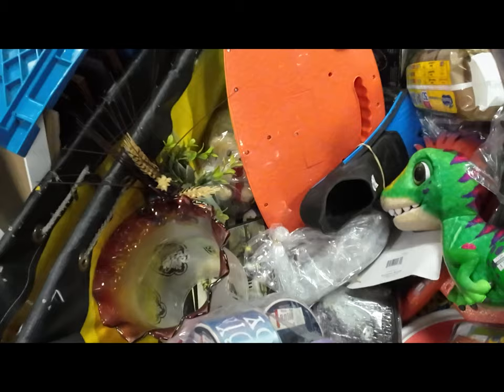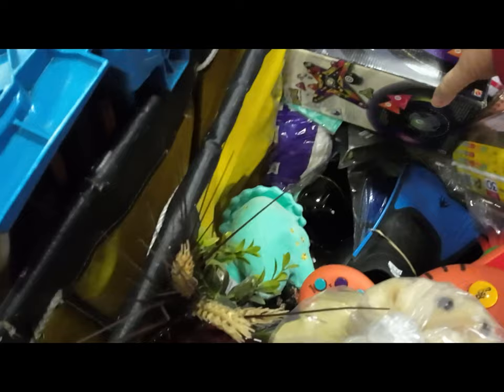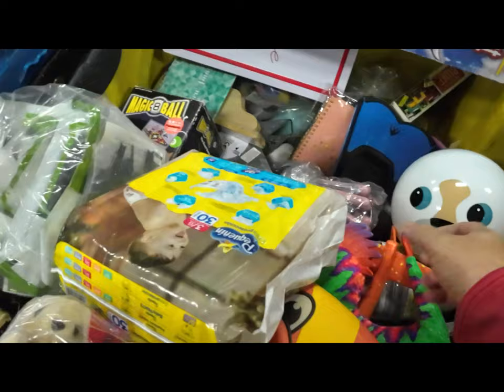This is my happy place — digging in the bins with no other competition here. Nobody was next to me; I was seeing all the fresh bins first. This is the magic eight ball game — I've never seen that before. I didn't take the time to look it up. I'm really kind of burnt out on trying to sell games anymore; they take forever.